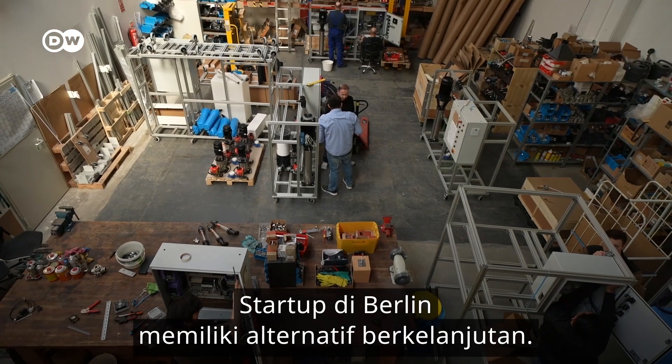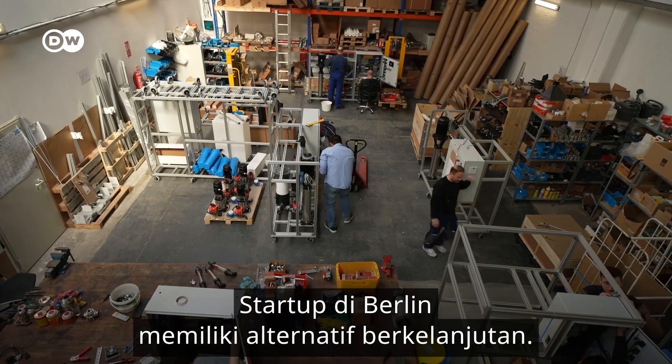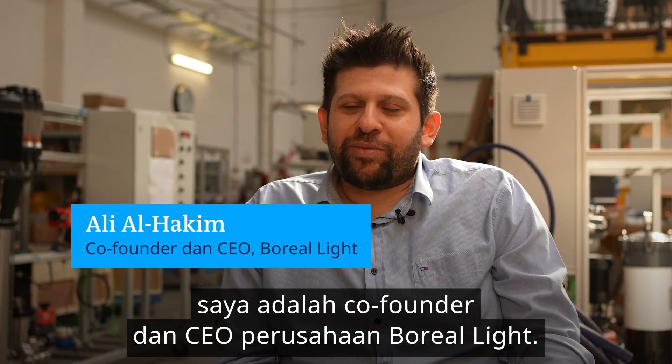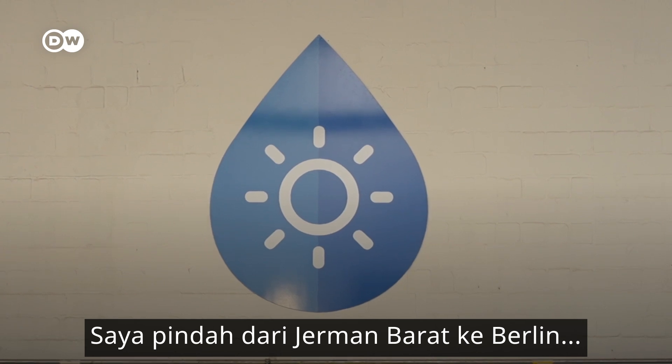A startup in Berlin has a sustainable alternative. Ali Al-Hakim is the co-founder and CEO of the company Boreal Light.